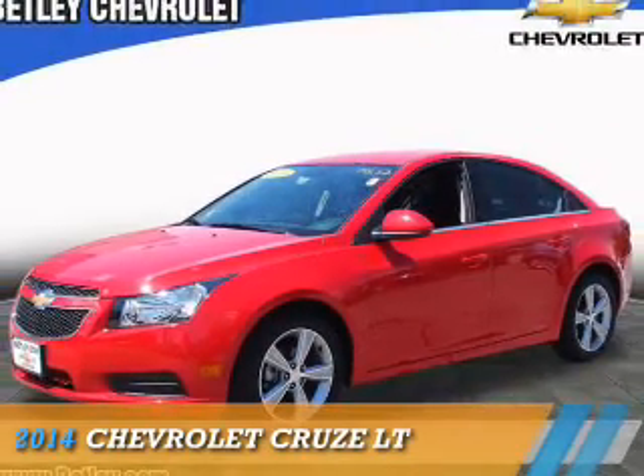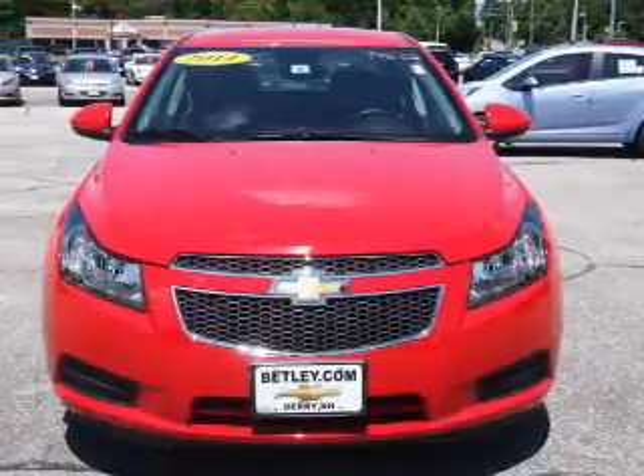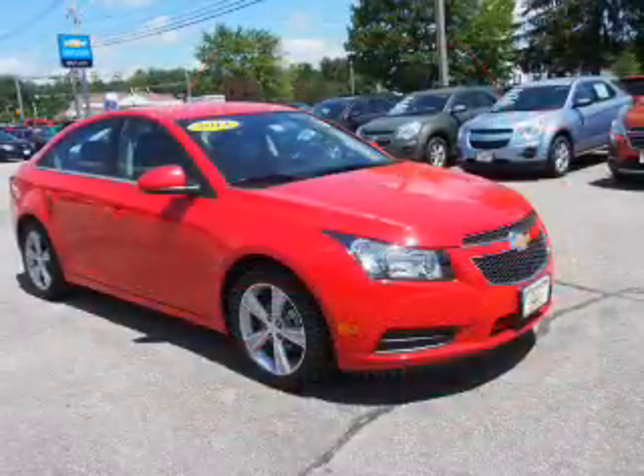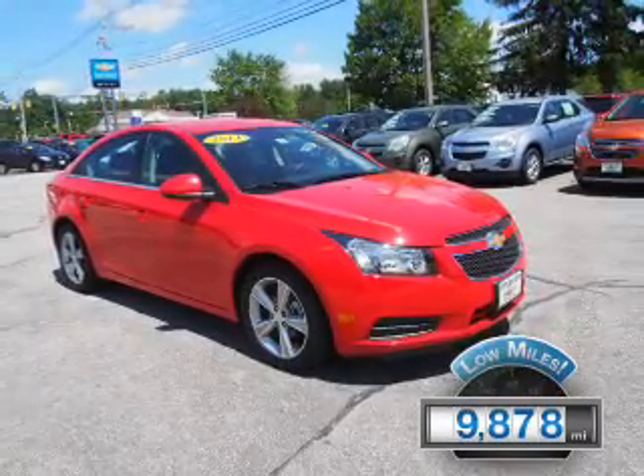Presenting the 2014 Chevrolet Cruze. It's powered by front-wheel drive, a 1.4-liter 4-cylinder engine, and an automatic transmission. With fewer than 10,000 miles, this vehicle is like new.